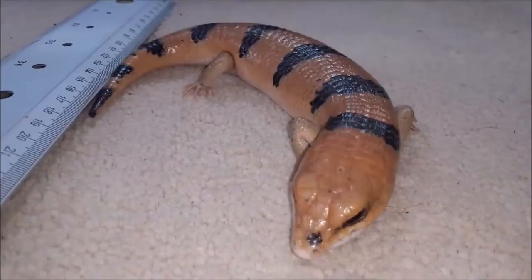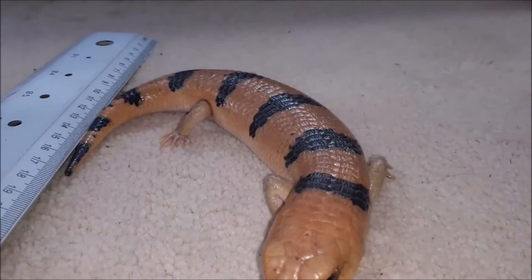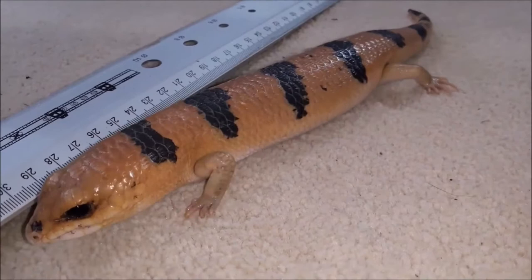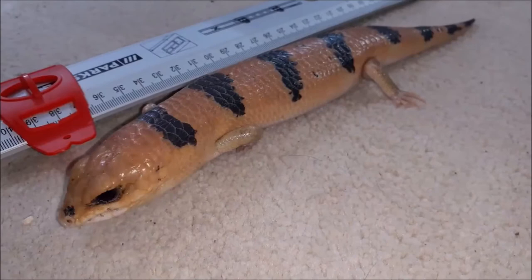Number four: their care is simple. Overall the care for the Peter's Banded Skink is quite simple and straightforward. All they really need is appropriate enclosure size, heating, lighting, food, humidity, substrate, and some clean water. If you want to learn more about the care of Peter's Banded Skinks, I highly recommend checking out our video on enclosure setup.